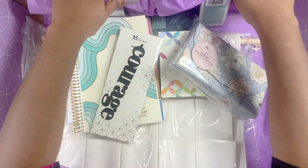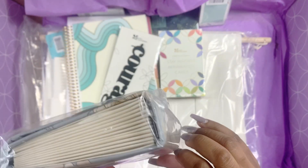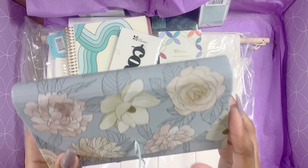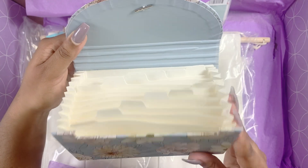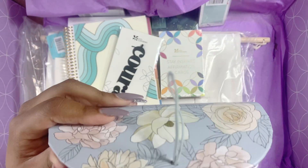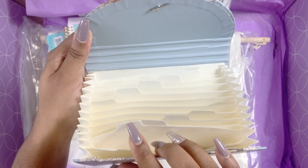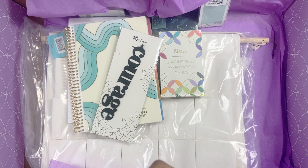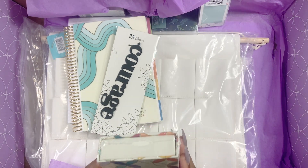First up we have a budget accordion file in the Flora collection print. I love Flora — that's the one I chose when I reviewed the planner earlier this year, so that was really exciting. This is a mini accordion file. You open it up, and it says budget but you can put cute sticker samplers in there. It has tabs on there already to label it. This is really cute — I love a good accordion file. I don't go into mine as much as I should, but this is really nice.